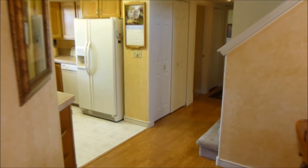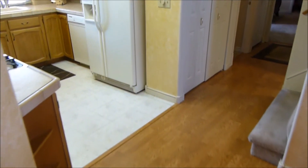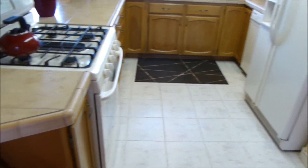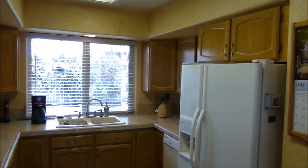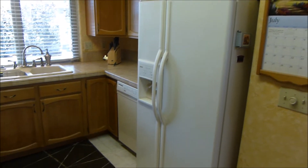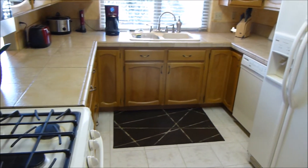Then on to the kitchen. These laminate floors are in excellent condition. The kitchen has tile flooring and tile countertops. The home comes equipped with every appliance included: washer, dryer, refrigerator, microwave, dishwasher, and range oven.